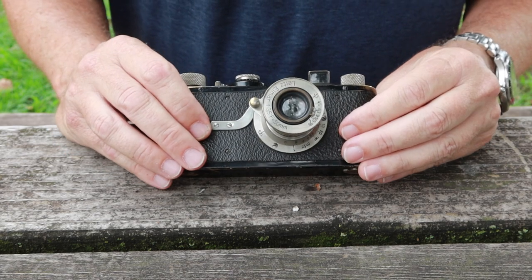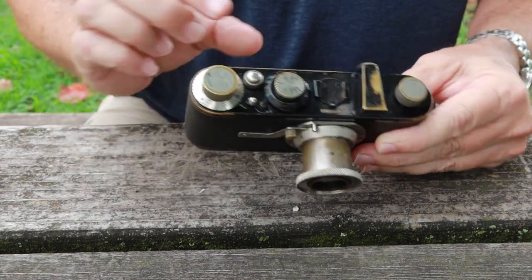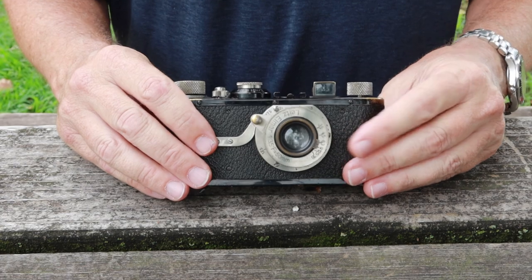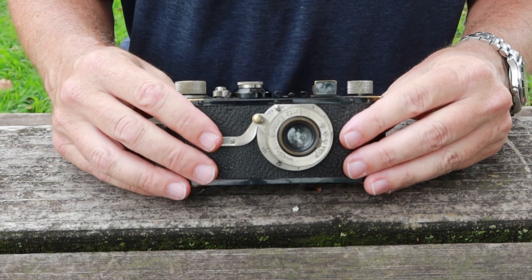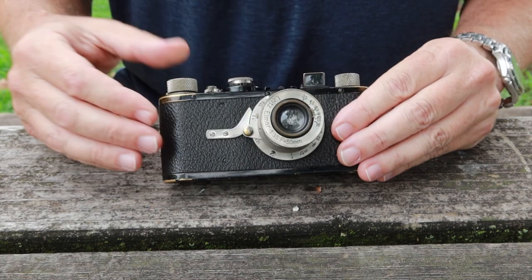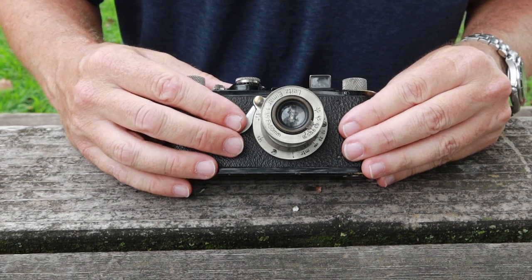Yesterday I was bidding on a Voigtländer rangefinder on one of the local auction sites here in Japan — an all black paint one with a black paint dial — and I was surprised to see it sold for almost a thousand dollars. Some of them are quite rare and expensive, whereas others you can get for around a hundred dollars. They come in silver or black. For myself I don't really bother with the rangefinder — it makes the camera tall and goofy looking, and using the rangefinder and then looking at the front of the lens to set it is a little bit time consuming. What I prefer to do is simply focus the camera by scale.